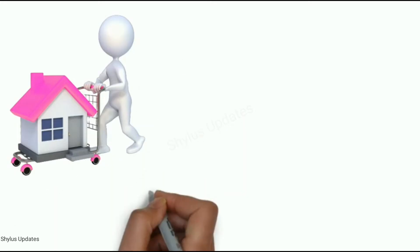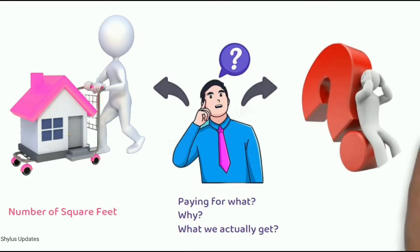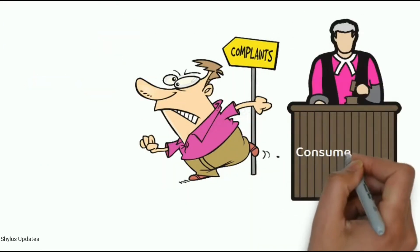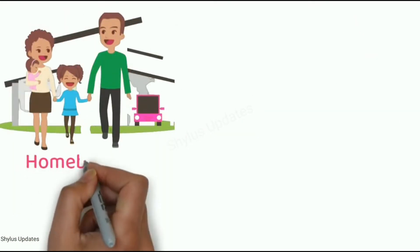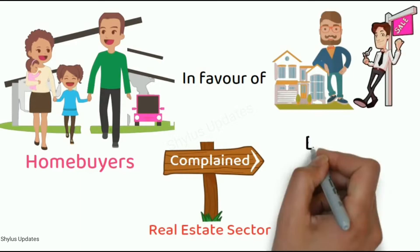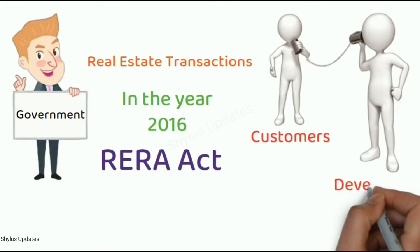When buying a house, you usually pay for the number of square feet you are going to be occupying. It is best to know what it is that you will be paying for, why and what we actually get, whether our decision is right or wrong. If we see the complaints filed in consumer court, the maximum number of cases are against builders and developers on the issue of cheating the homebuyers. Homebuyers in India often complain that the real estate sector is heavily tilted in the favor of builders and developers. That is why the government passed the RERA Act in the year 2016 to make real estate transactions between customers and developers fairer and more equitable.